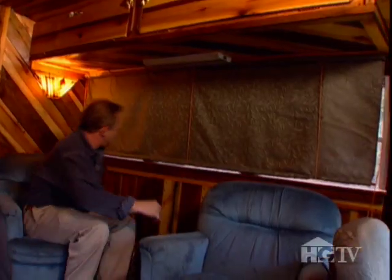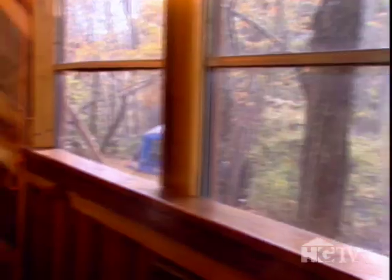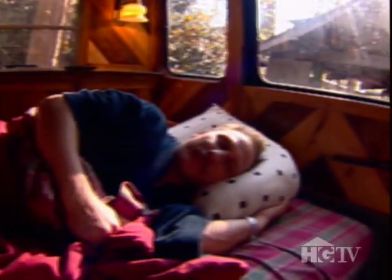Of course there's a window — it's a bus. There are windows everywhere, providing panoramic views as well as a built-in alarm clock. Sun's up, so is Coleman.